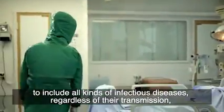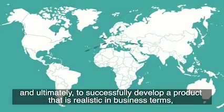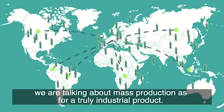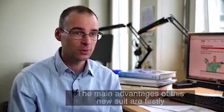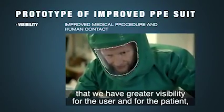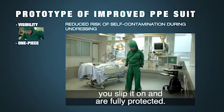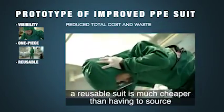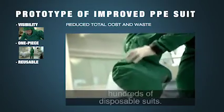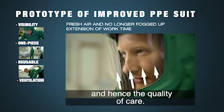This partnership between the field actors, medical actors, technical actors, and industry actors allows us to enlarge the spectrum of use of the clothes — such as for infectious diseases, their modes of transmission — and to create a product that is real in terms of business, produced as an industrial product in big series. The main advantages of this new clothes are great visibility for the user and the patient. It's a one-piece integrated garment — you put it on and the protection is integrated. It's reusable, which on the long term offers a better market than providing hundreds of disposable garments. The ventilation system also prolongs the time of work and the quality of care.